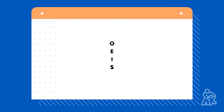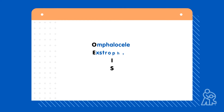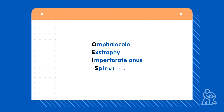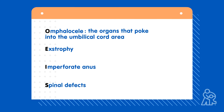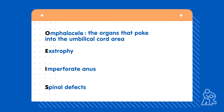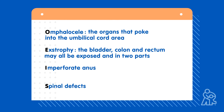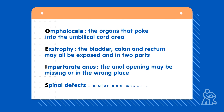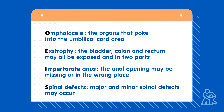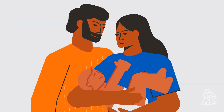We also know that cloacal extrophies often have malformations that go together, called OEIS — a combination of conditions that show up together. This stands for: Omphalocele, the organs that poke into the umbilical cord area; Extrophy, where the bladder, colon, and rectum may all be exposed and in two parts; Imperforate anus, where the anal opening may be missing or in the wrong place; and major and minor Spinal defects.